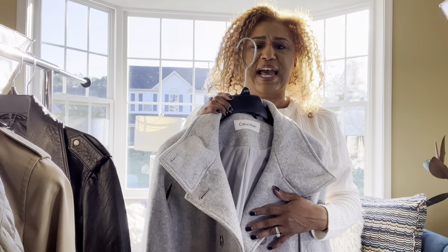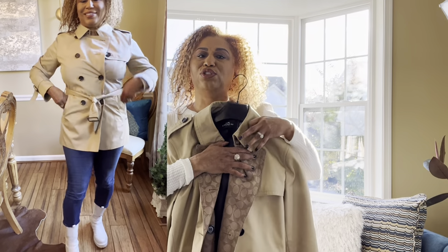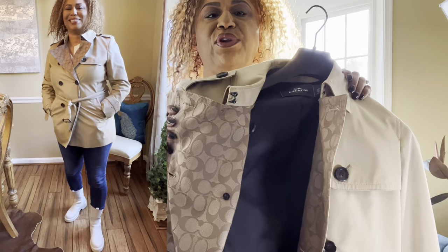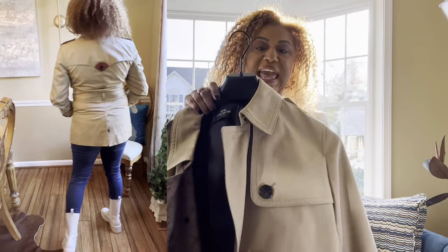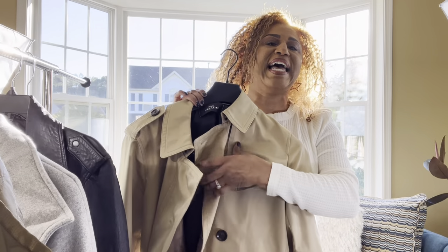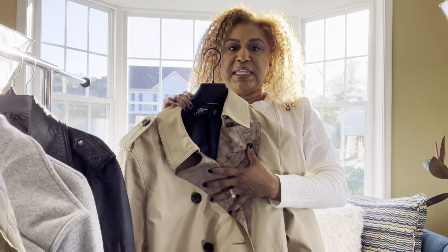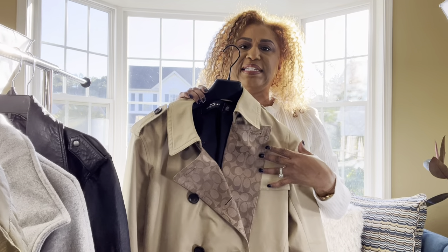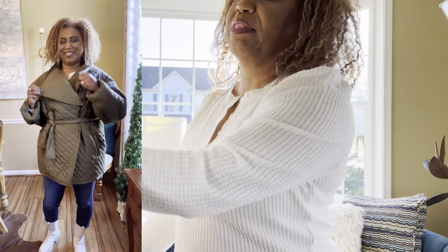My next coat is this Coach trench coat that I didn't try on in my Coach haul last time, so I'm showing it here. This is a great fall coat — it's medium weight and it's my absolute go-to. I love the sleeves, how it ties, and the signature Coach print. I ordered it online from the Coach Outlet and paid about $225. They don't carry this exact one anymore but I'll link similar ones below.